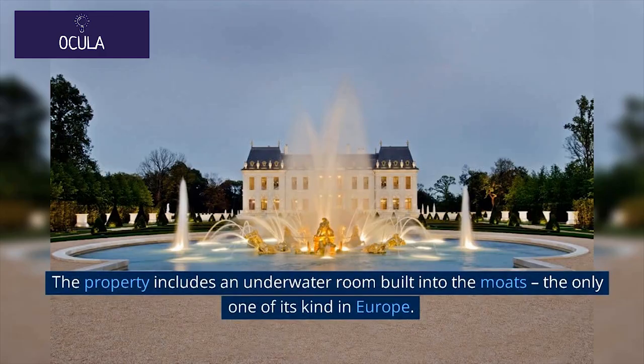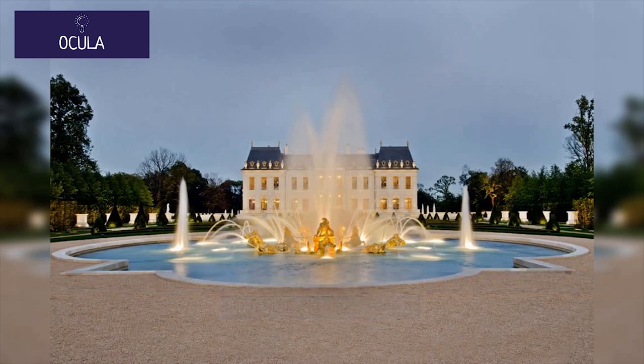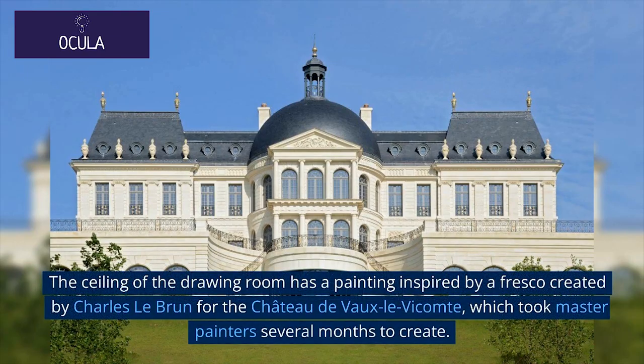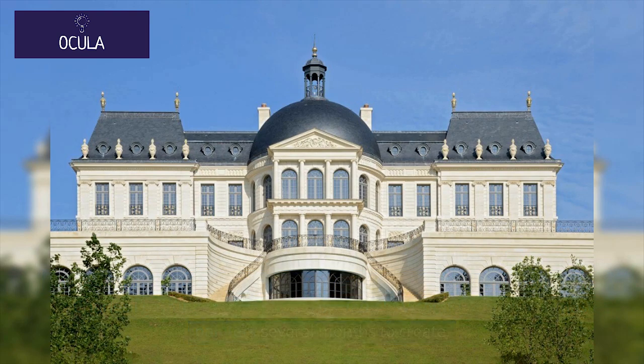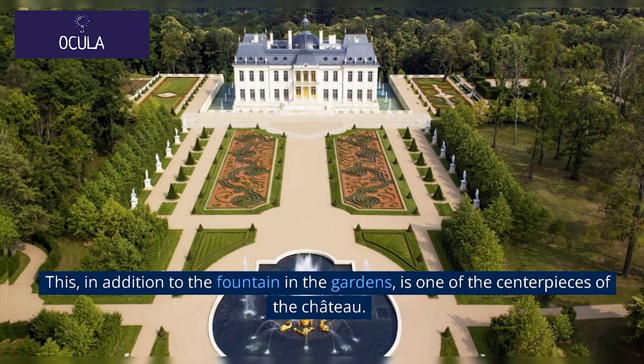The property includes an underwater room built into the moats, the only one of its kind in Europe. The ceiling of the drawing room features a painting inspired by a fresco created by Charles Le Brun for the Château de Vaux-le-Vicomte, which took master painters several months to create. This, in addition to the fountains and the gardens, is one of the centerpieces of the château.